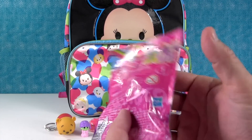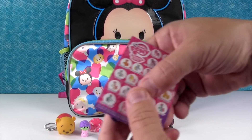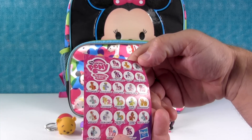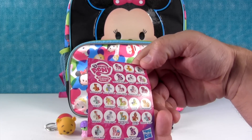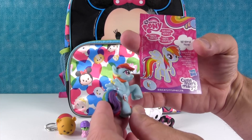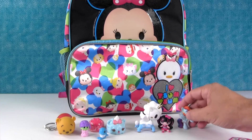My Little Pony Cutie Mark Magic Series. I forget what all ponies came in here, let's pull the checklist out and take a look. Shannon, who do you want to get? Minty. I hope we get Rainbow Dash — there's two different ones. I hope we get the Cutie Mark Magic one. We got a Rainbow Dash! It's the regular one. But good job — I had two chances to get Rainbow Dash because there's two Rainbow Dashes. There are a lot of ponies in that.